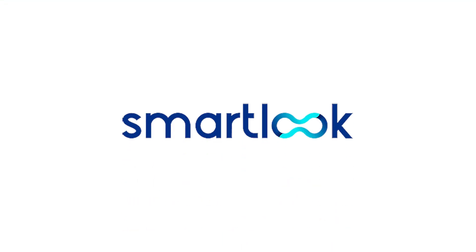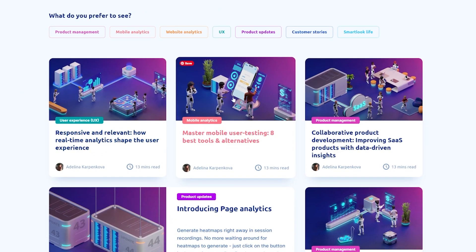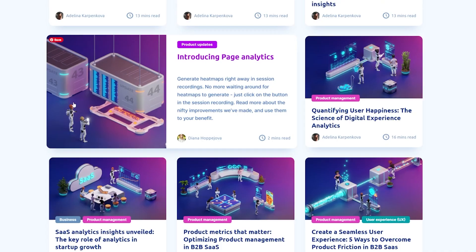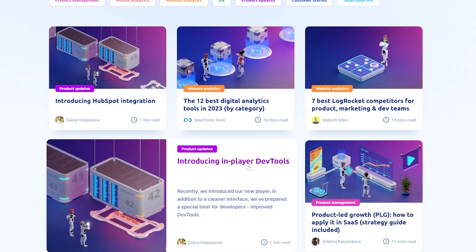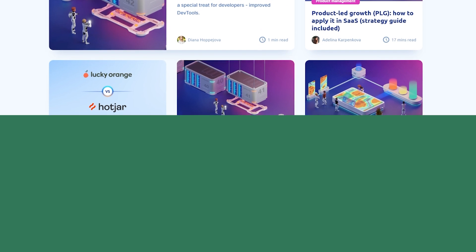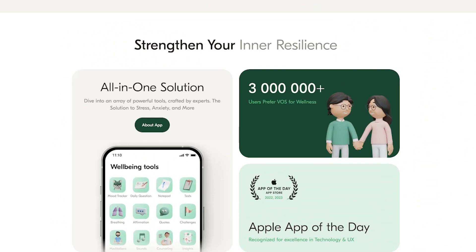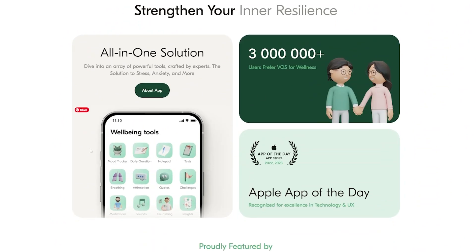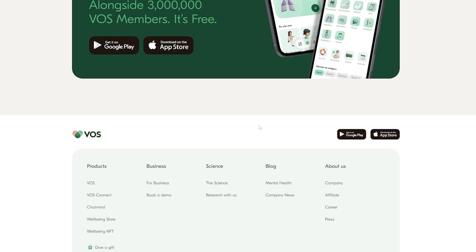Let me show you some real-life examples. Smartlook.com uses our assets for their blog — you can see the illustration characters and icons they've created and reused. It looks very professional and helps them stand out. Vast Health got three million downloads and used a lot of our packs — you can see the characters, icons, and animals throughout their app.